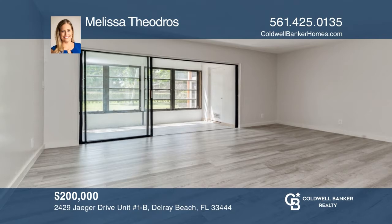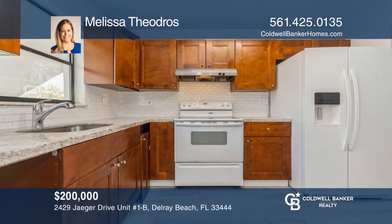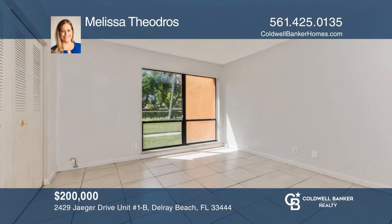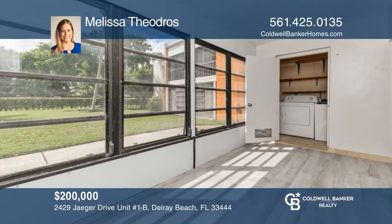Move right in to this recently renovated first floor condo. This two-bedroom, two-bath condo is spacious with generous room sizes. Enjoy the patio that overlooks a green space. The condo has a large walk-in closet and private laundry. To see this home in person, call Melissa Theodros.